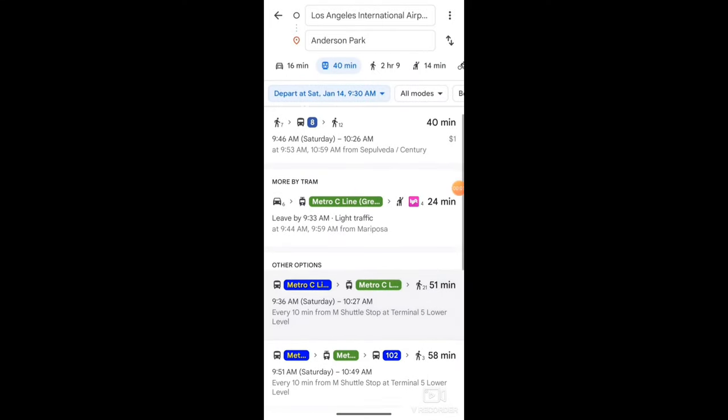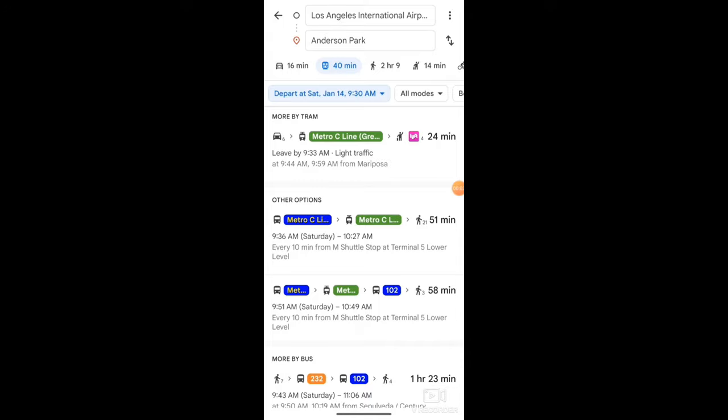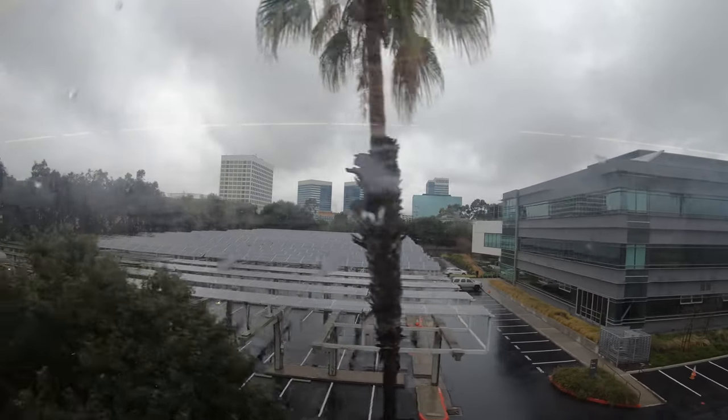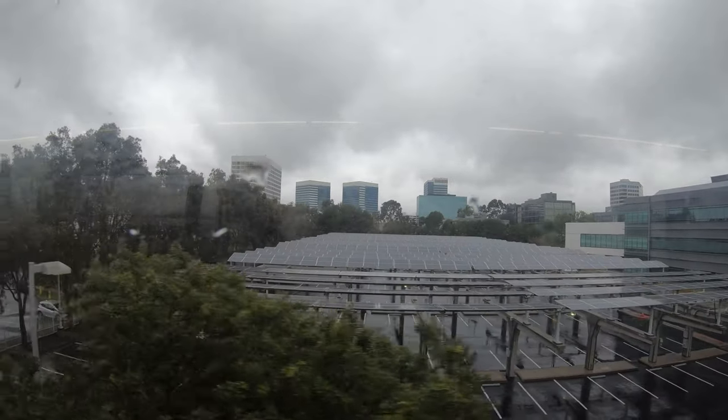Overall, it takes about three to four times longer to take transit than to drive for this trip, which it shouldn't. But even though it takes longer, I still prefer to take transit because it's just more peaceful and less soul-crushing and wasteful.